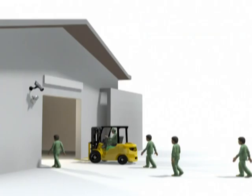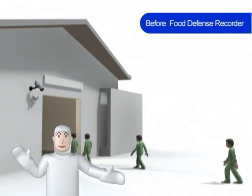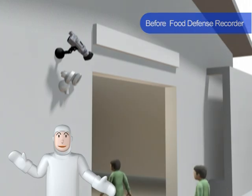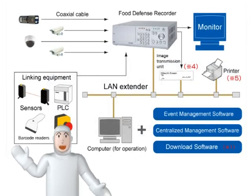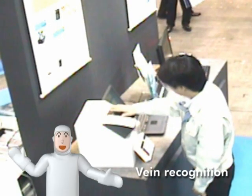Case Study 3. This plant keeps a video log of worker entries and exits. With a conventional monitoring camera, the recording must be rewound to find a required scene. By combining sensors and the event management software, Food Defense Recorder can easily find the required scene to which the sensor reacted.